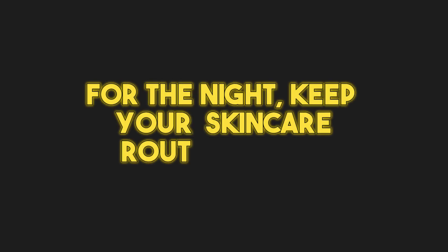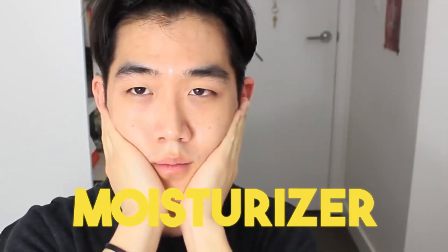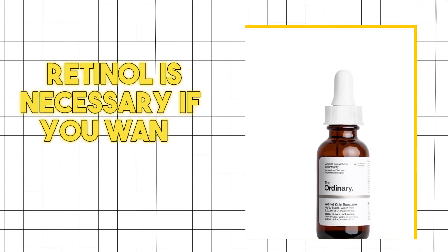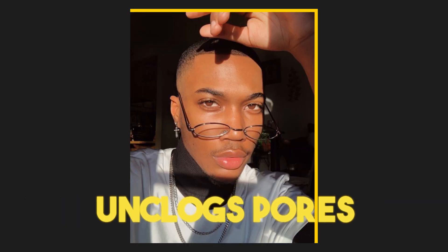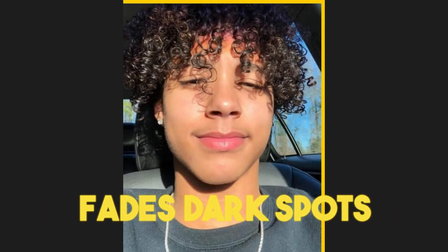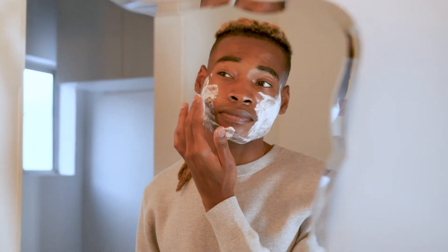For the night, keep your skincare routine simple: use a cleanser, retinol, and a moisturizer. Retinol is necessary if you want glass skin — it reduces fine lines and wrinkles, unclogs pores, improves skin texture, removes acne, and fades dark spots. Remember, none of these products will work overnight. You have to stick to your skincare routine and be consistent for two to three months before you see results. But if you stick with it, I guarantee you'll get glowing glass skin.